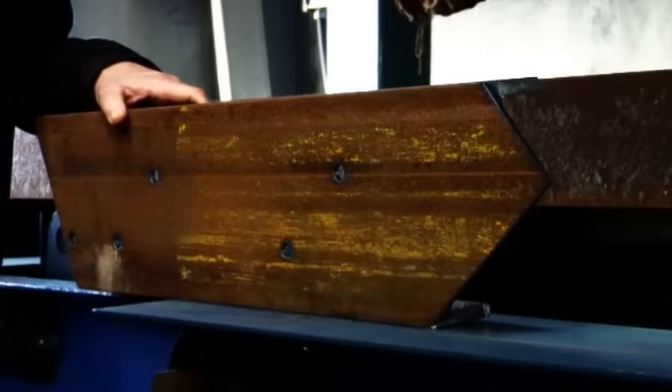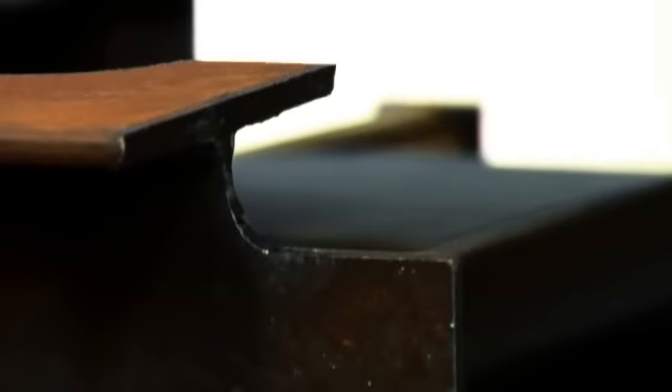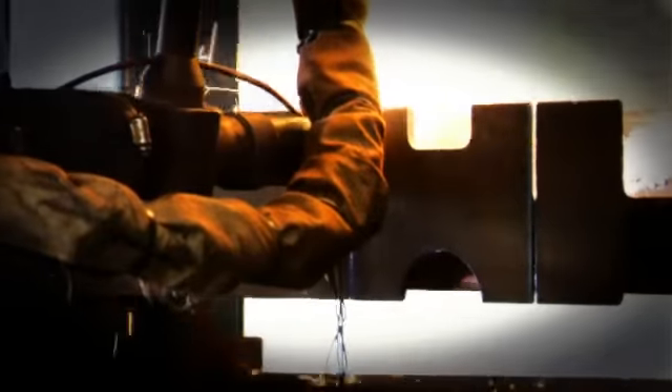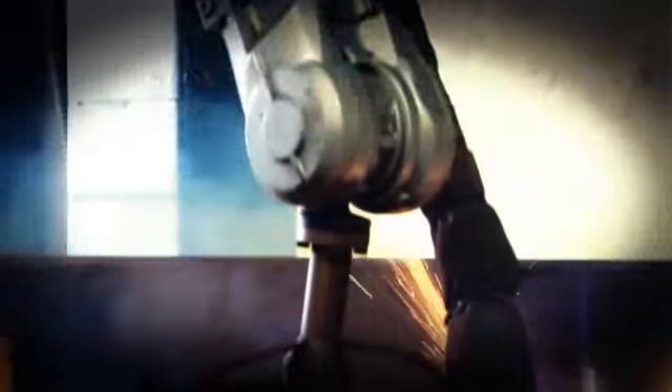This robot can cut almost any shape in structural steel — holes, end patterns, weld preps. It can even mark the cleat location. When you couple high definition plasma with robotics, you create an extremely efficient processing system that almost completely eliminates human error.